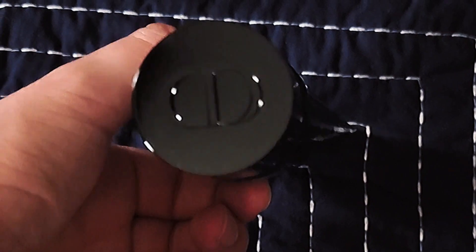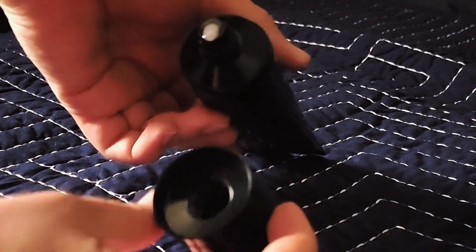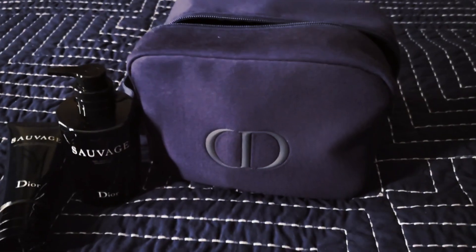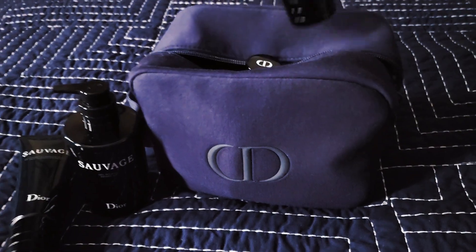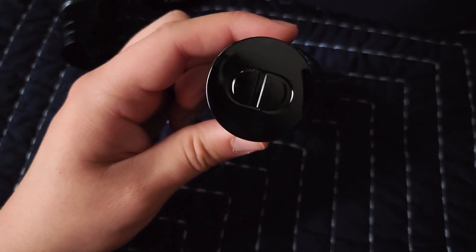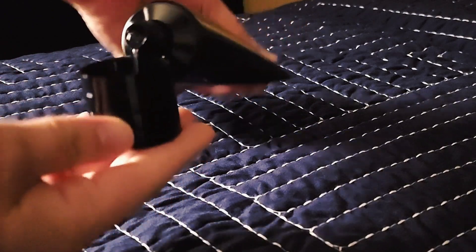The next item I use is the Sauvage face gel and cleanser. Sometimes I do either or, but depending on the day it does help to get off a lot of the dead skin. The next is the Sauvage shaving gel. This is actually my favorite scented item from the collection. This one comes out more in a gel-like substance and then you just apply it to your face or you could lather it up.